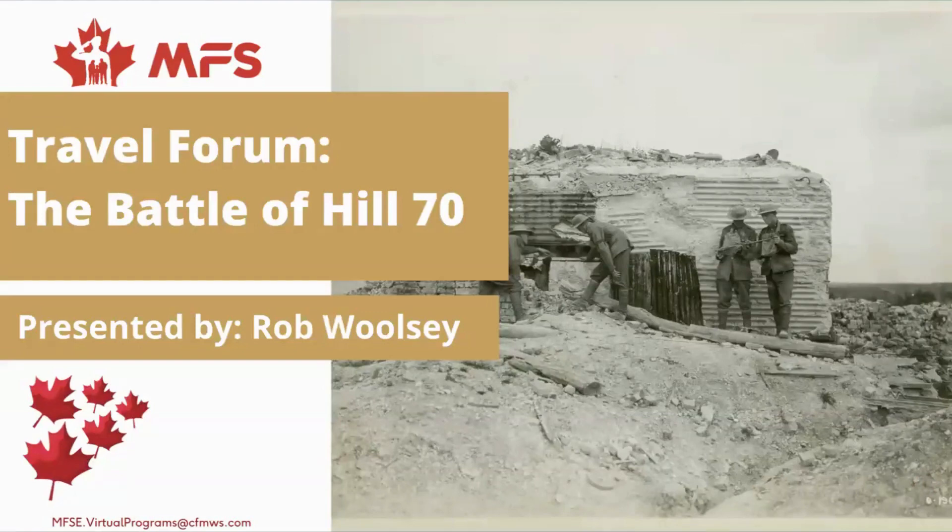Good evening, everyone. My name is Rob Wollstone, and I'm a member of the Guild of Battlefield Guides. What I'm going to be talking to you about today is the Battle of Hill 70, which took place in August of 1917.